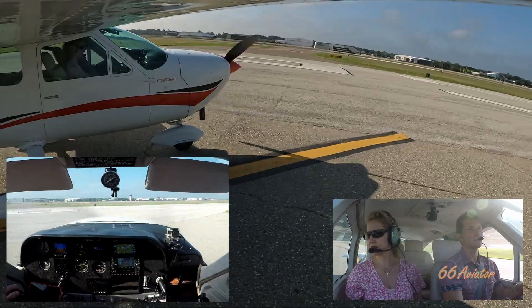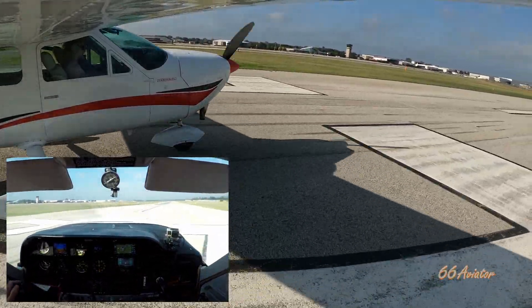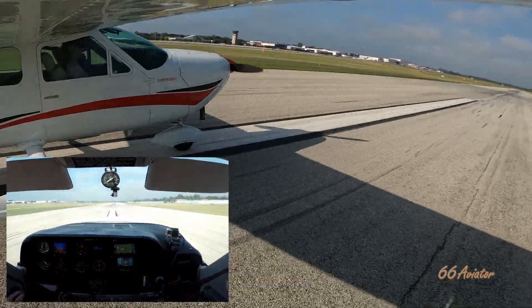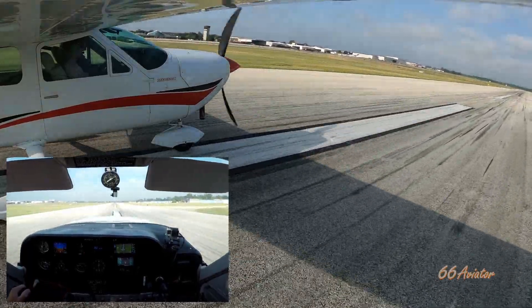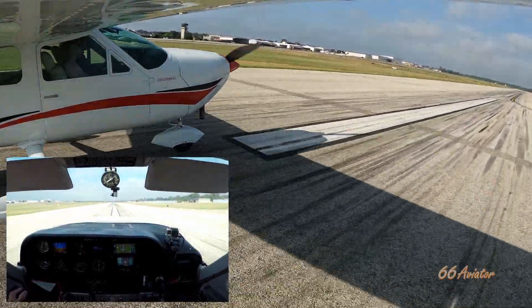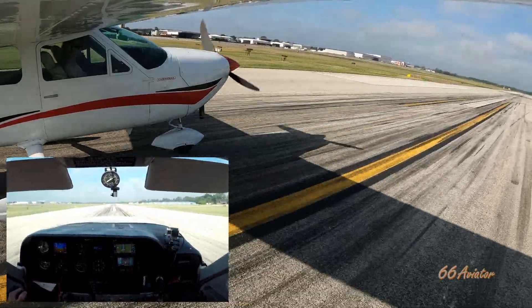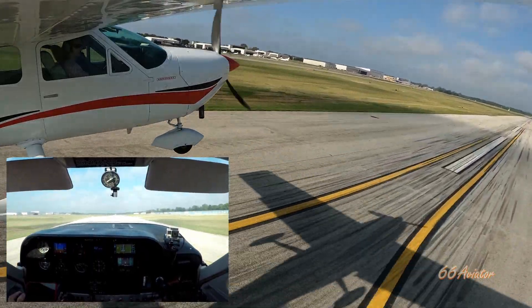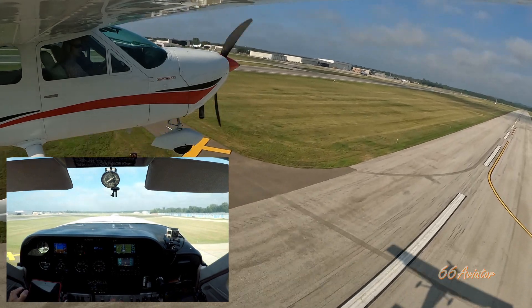Alright, follow the line — good practice. Windows closed, doors locked, feet on the floor. Good to go. Yeah, flaps coming up.